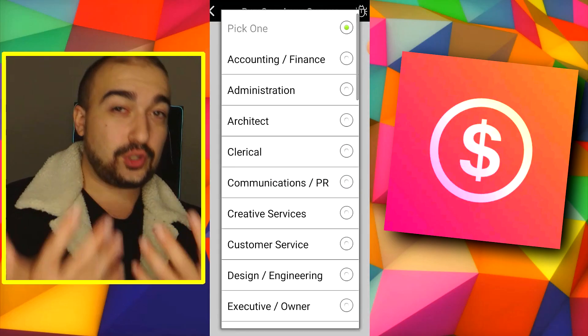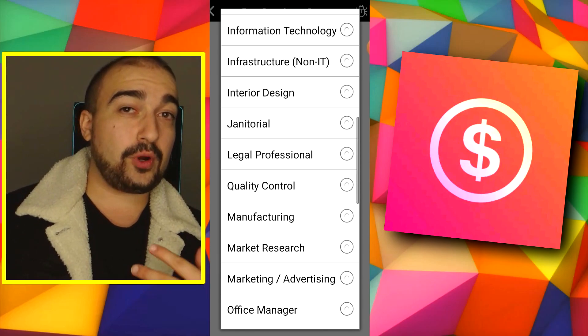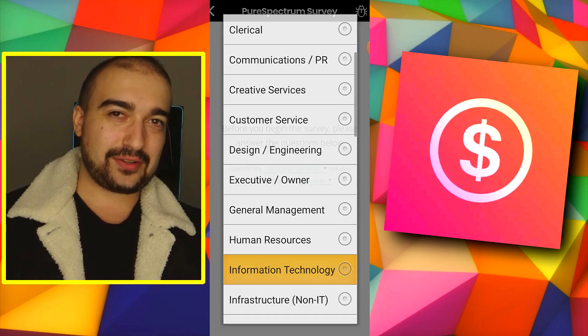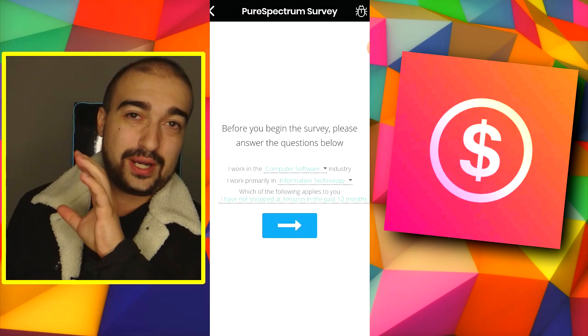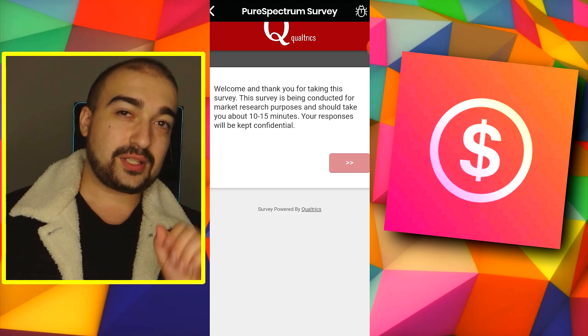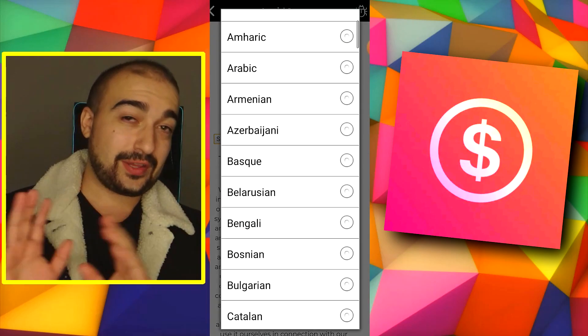I entered into this app truthfully, so I had nothing really to worry about, because the app will punish you and it will not pay you if you enter in the wrong details. Because what ends up happening is that the surveys will actually end up cross-examining your initial answers from when you sign up to the app against what you put into the surveys, to make sure you're not trying to scam them or enter in fake details.